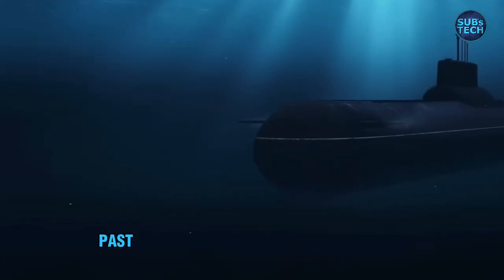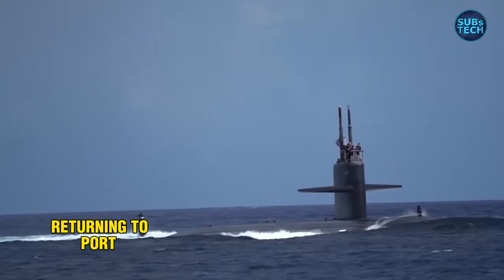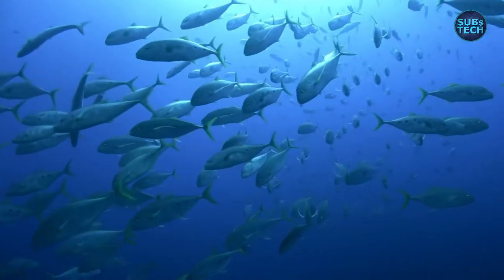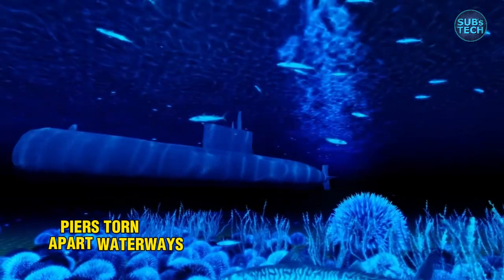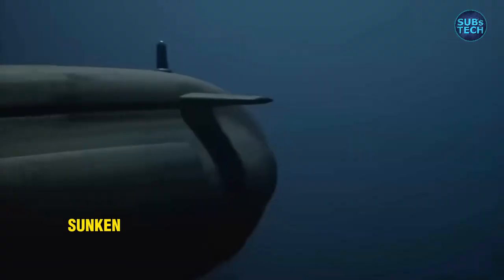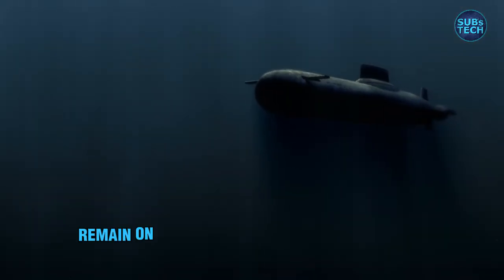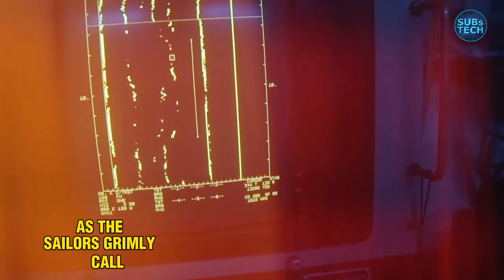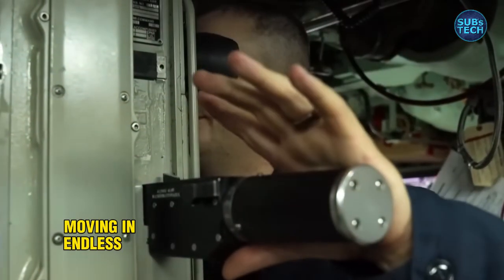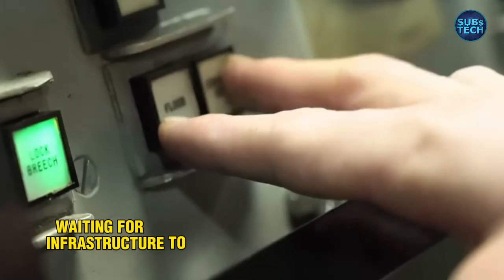And even after the hurricane moves past, the mission might not be over. Returning to port may no longer be an option. Harbors can be devastated, piers torn apart, waterways jammed with wreckage, sunken ships, or drifting debris. In such cases, the submarine must remain on patrol — punching holes in the ocean, as the sailors grimly call it — moving in endless loops through the deep, waiting for clearance, waiting for infrastructure to be restored.